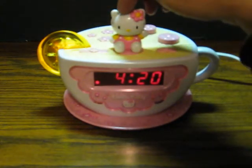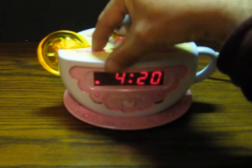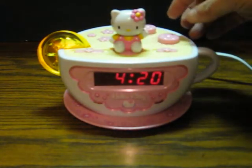Of course, she's got a snooze alarm. The alarm part's off now. Now we're just on radio.